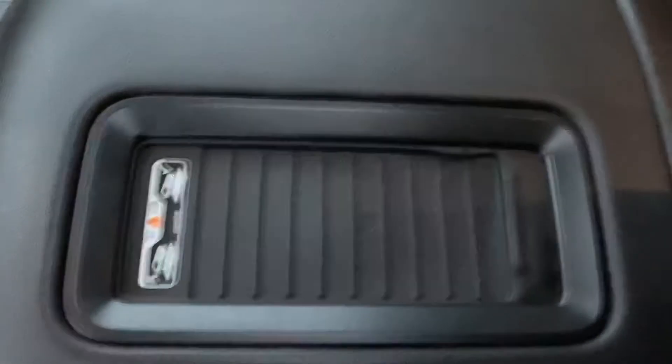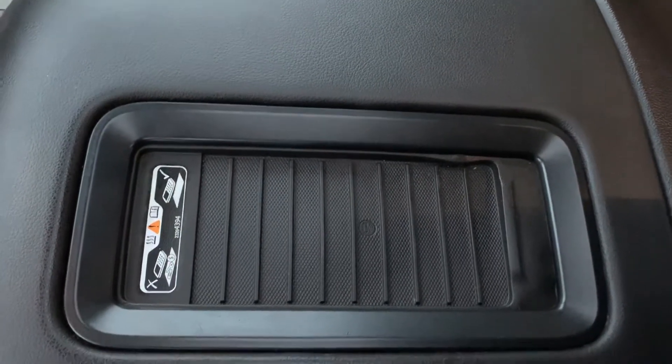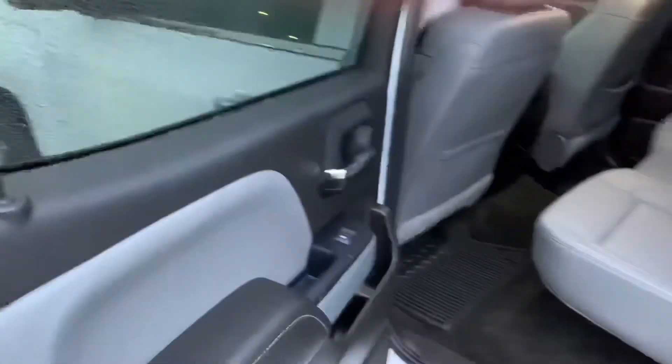If we take a look at the center console, you'll also notice it has Qi wireless charging — so if you drop your phone in there and it's compatible, it'll charge without any cables or anything like that. Now this is a full crew cab, so if we open up the back you'll notice you have a ton of leg room.